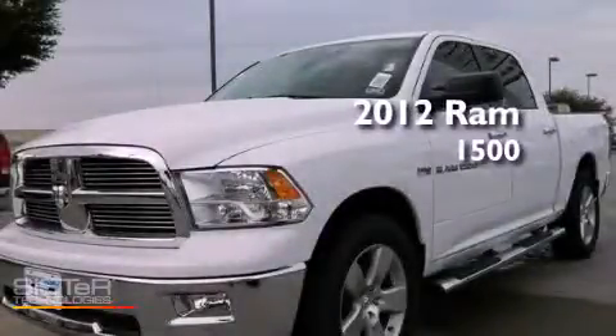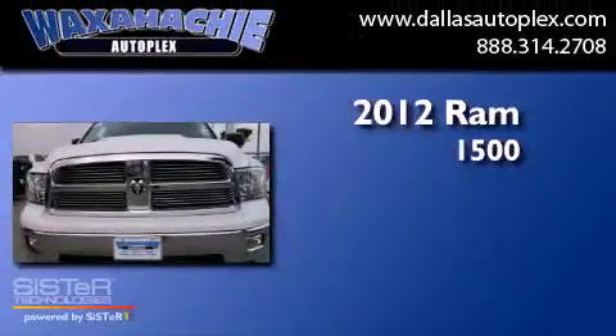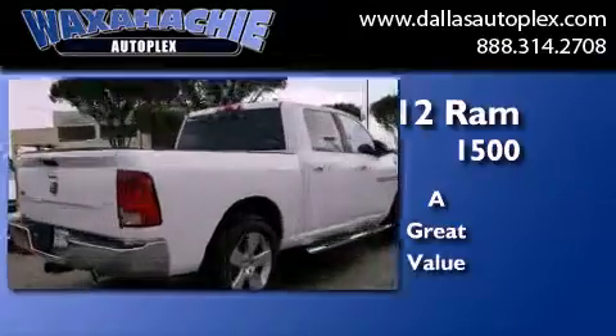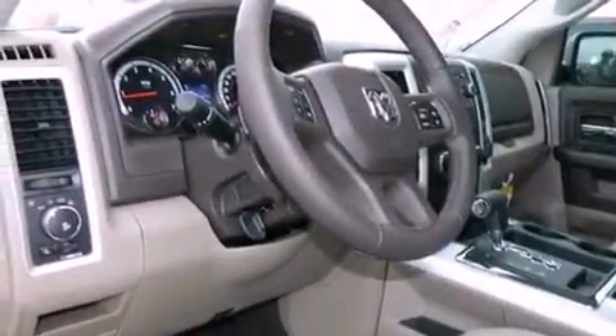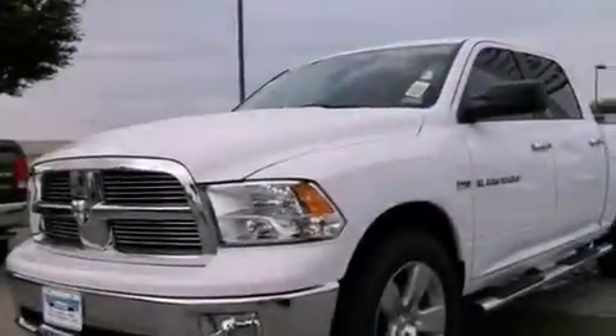This is a brand new 2012 Ram 1500. Features include cruise control, full power accessories, a keyless entry system, stability control, side impact airbags, and air conditioning.